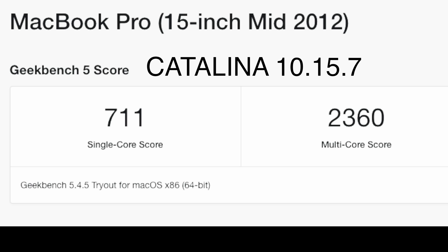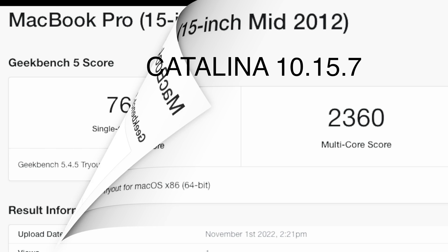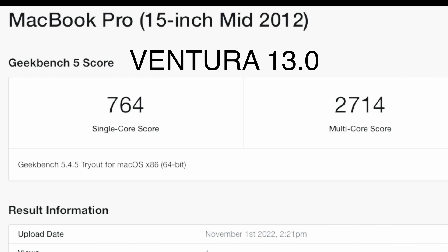So just for fun, I ran Geekbench on both operating systems, and to my surprise, Ventura squeaked out a pretty big win over Catalina.